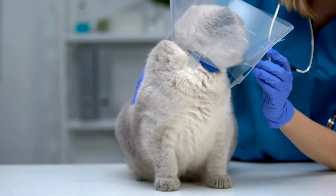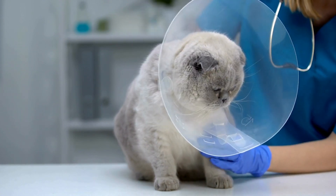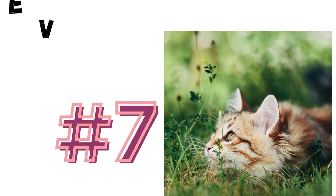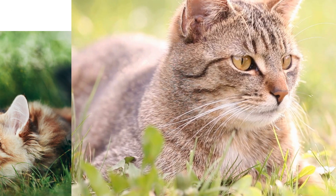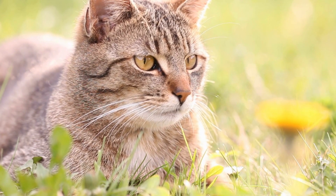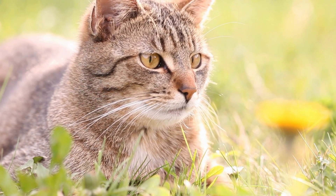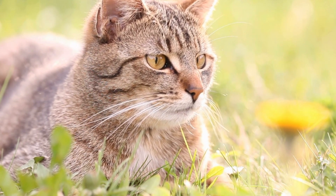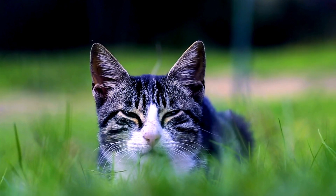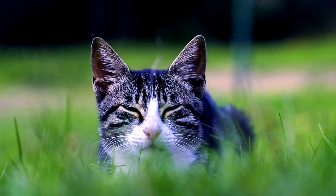Make sure to follow instructions carefully and use products specifically labeled for use in cats. Number 7: Environmental control. Keep your home and yard free of ticks by regularly mowing the lawn, removing leaf litter, and keeping vegetation trimmed.